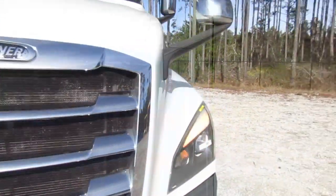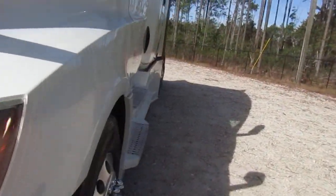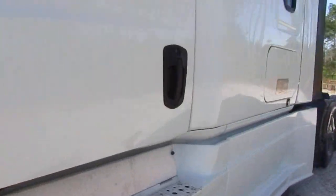This truck does have 455 horsepower. You can go ahead and pop in this side — look at these door panels. Super clean.